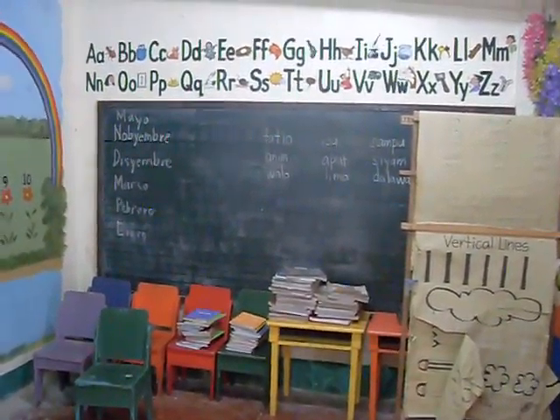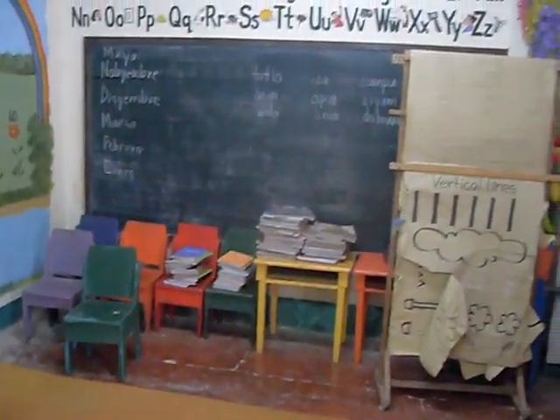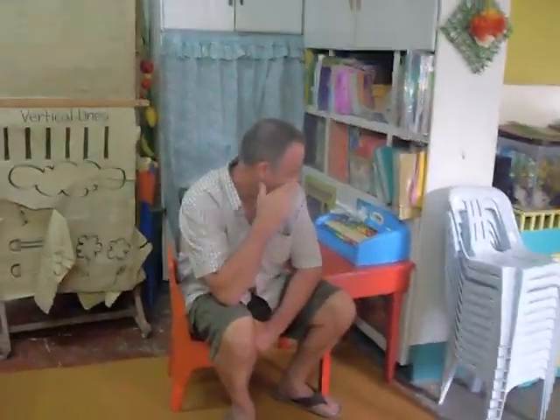That's the board. Those are the small chairs — the rainbow colored chairs. Those are toys in the baskets up there, and we have books right behind your dad. He's been left behind today.